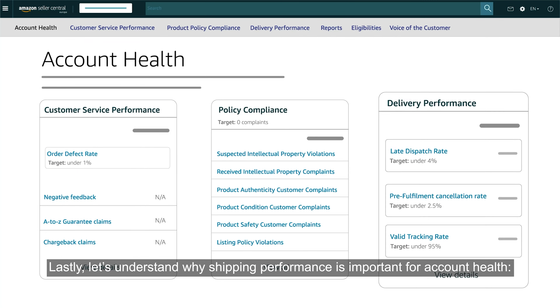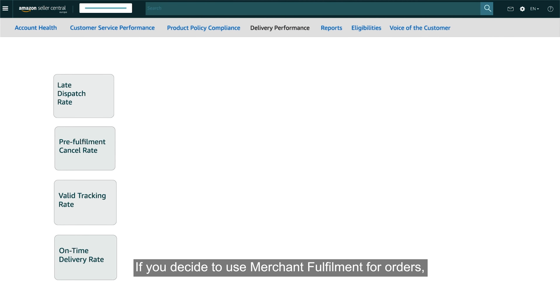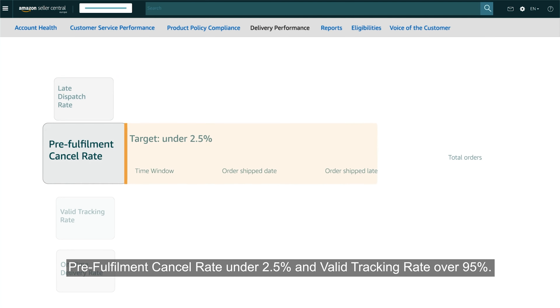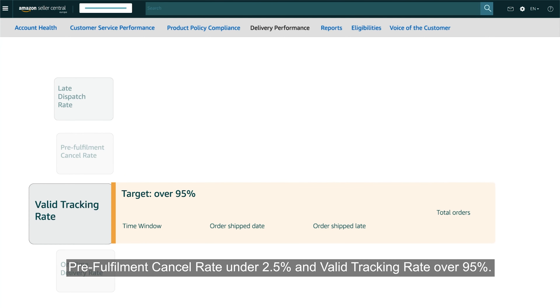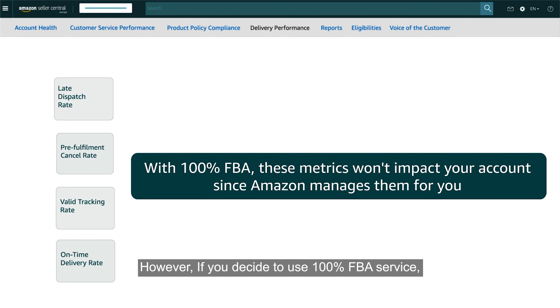Let's understand why shipping performance is important for account health. If you decide to use Merchant Fulfillment for orders, keep your Late Dispatch Rate under 4%, Pre-Fulfillment Cancel Rate under 2.5%, and Valid Tracking Rate over 95%. However, if you decide to use 100% FBA service, then these metrics will not impact your account.